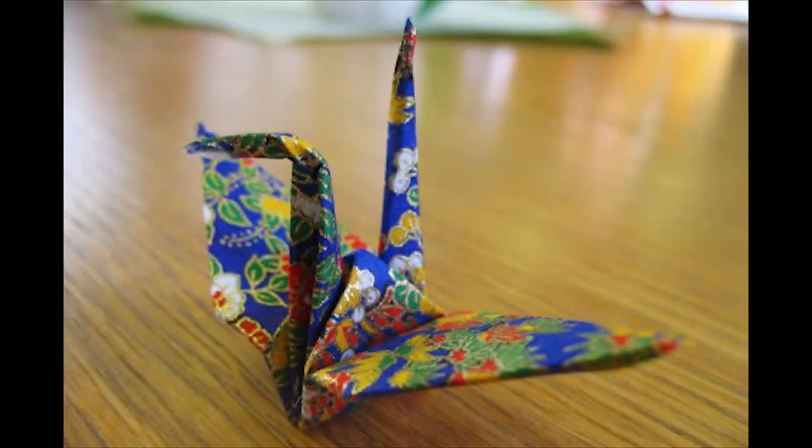SCP-368 is an animate origami crane folded from ornate heavy stock paper. Left to its own devices, it will perch, preen, fly from platform to platform, groom, and occasionally construct a makeshift nest out of nearby office supplies. It responds to human touch affectionately, much as a domesticated bird would.